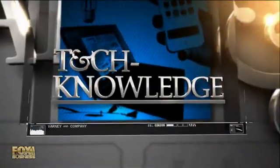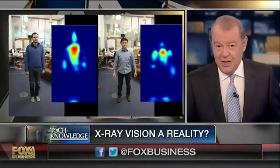X-ray vision — that's the stuff of sci-fi movies, but an MIT professor has made it real. Dina Katabi, whose team invented a way to see through walls. Professor, welcome to the program.